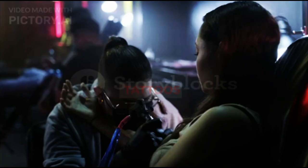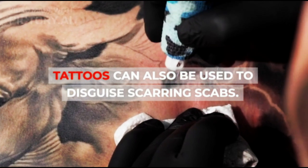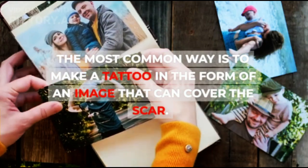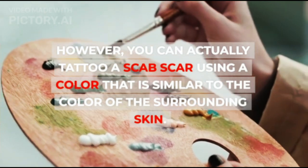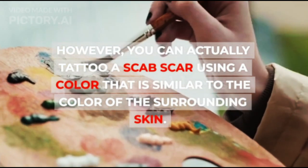5. Tattoos. Tattoos can also be used to disguise scarring scabs. The most common way is to make a tattoo in the form of an image that can cover the scar. However, you can actually tattoo a scab scar using a color that is similar to the color of the surrounding skin.